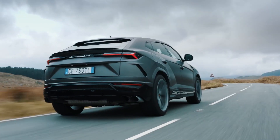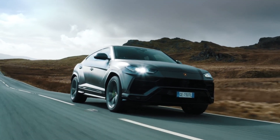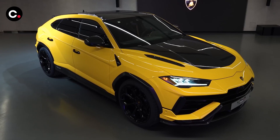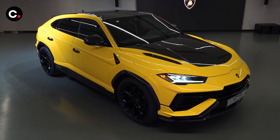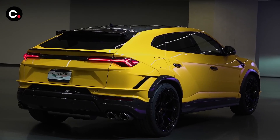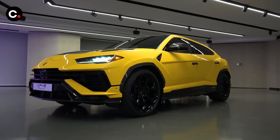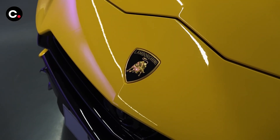Horsepower rises by 16 to 657 ponies. The Performante rides on a different suspension than the base S, one that has steel springs instead of air springs and sits 0.8 inches lower than normal. The Performante is also available with special shoes in the form of 23-inch wheels with Pirelli P Zero Trophy OR tires, sized 285/40 R22 front and 325/35 R22 rear.